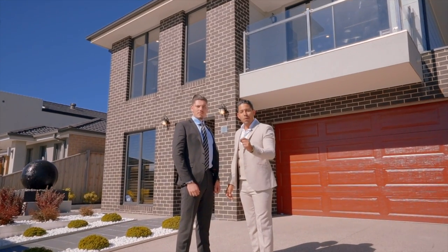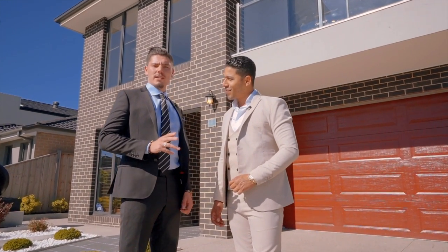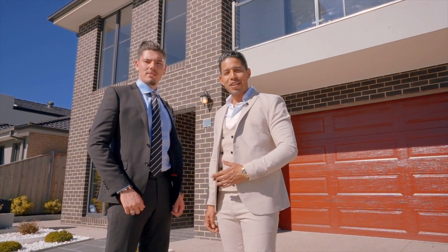A property where quality speaks for itself — a build second to none. 30 Redbush Drive in Kaysborough. What an honour it is to represent this property. Welcome to another episode of Just Listed by Alejandro and Zee. Let us take you through this fine home.